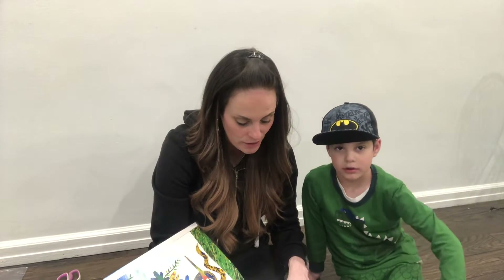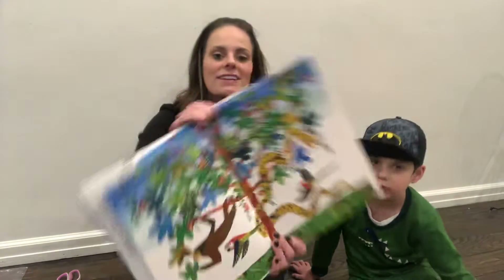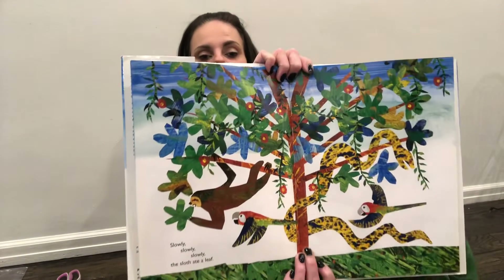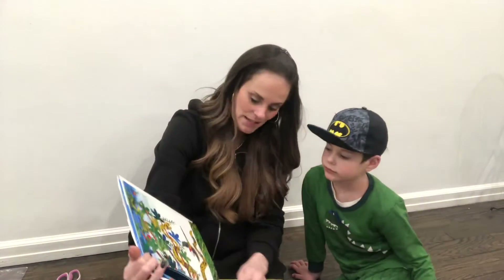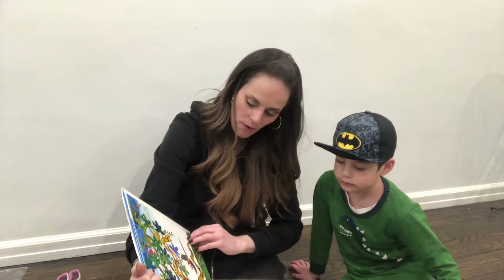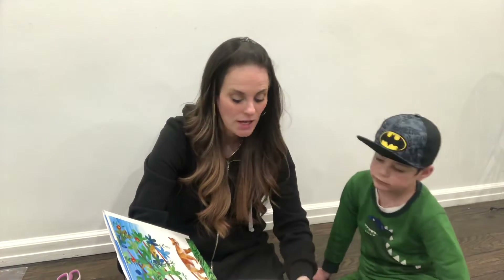Slowly, slowly, slowly the sloth ate a leaf. Crunch, crunch, crunch, crunch, crunch. Eating the leaf up on the tree. See him eating the leaf? I see a snake. Ssss. It starts with the letter S as well.